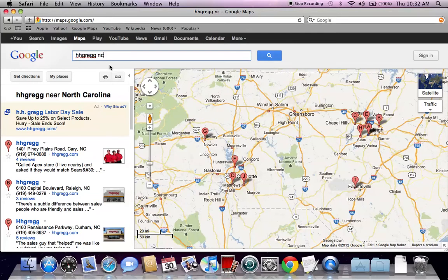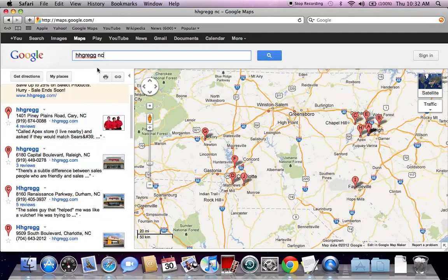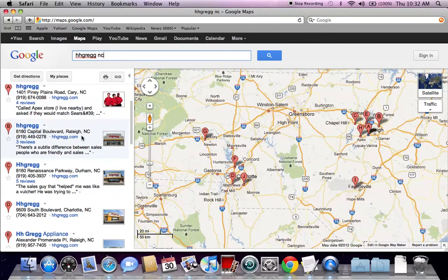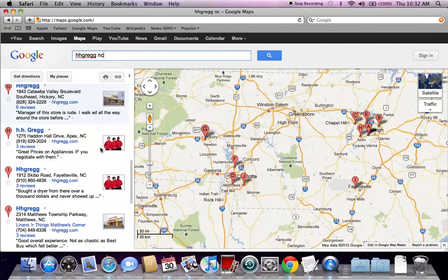If you don't know what HH Gregg is, just think Best Buy with a few more appliances and stuff like that. The first thing you need to do is find an HH Gregg near you. Since there's not a ton of them, I did HH Gregg in North Carolina, and there's a lot in the Charlotte and Raleigh area.